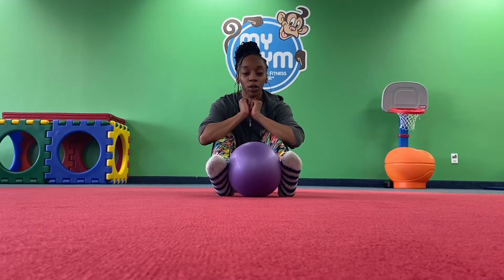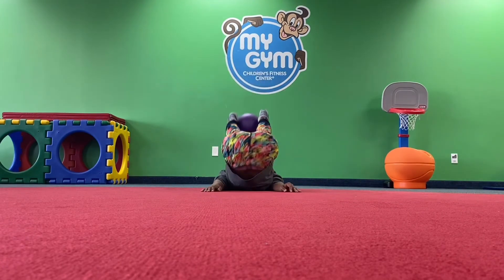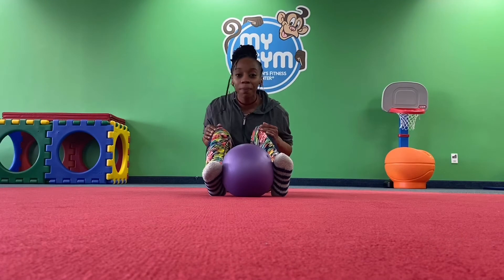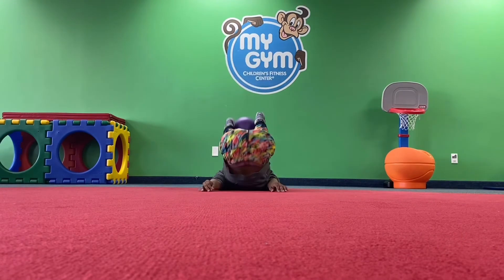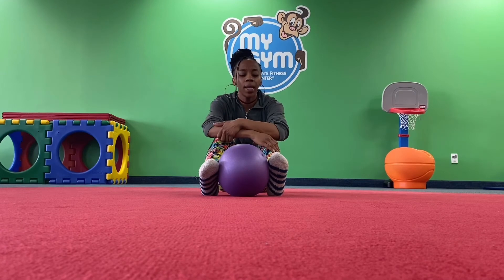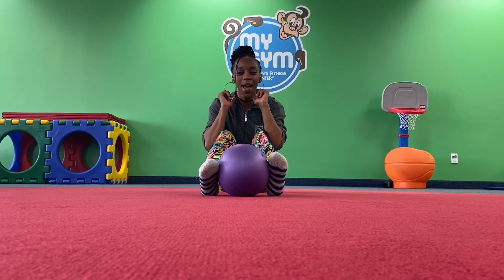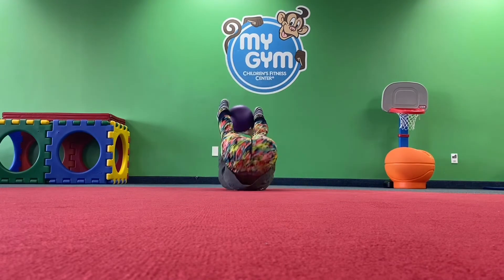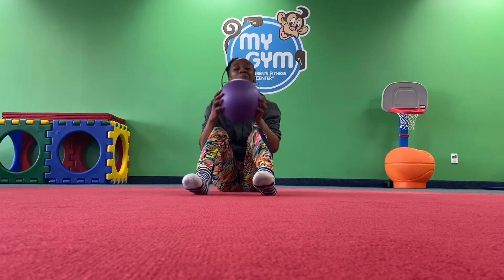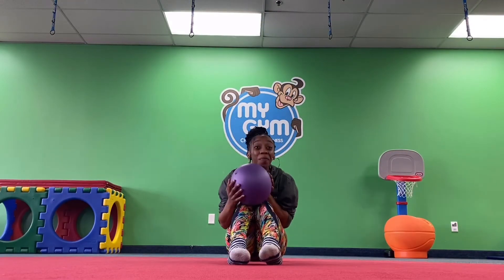We can also do a super fun rock back with our surprise — still holding it with your feet. You're going to rock back and up. And again, back and up. Do you think you can pass your surprise to your hands as you roll back? Go back, grab, and up. One more time — rock back and catch and up.